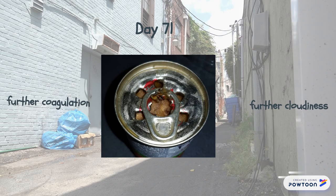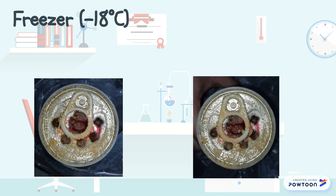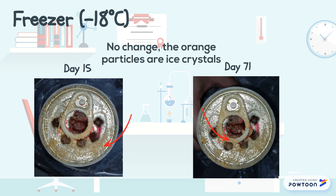By day 71, there was further cloudiness and coagulation. The open can sardine kept at freezer temperature around negative 18 degrees Celsius lasted more than 72 days and still showed no physical changes, including no formation of odor.